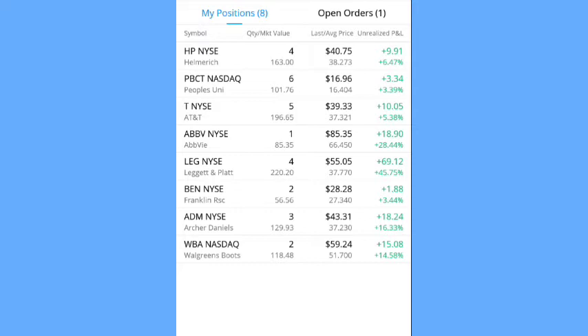If you guys are interested in starting a portfolio with Webull, use my link in the description. When you open the account you get a free stock, and once you fund your account with a hundred dollars you get another free stock for a total of two stocks, and I will also get a free stock for you using my link.